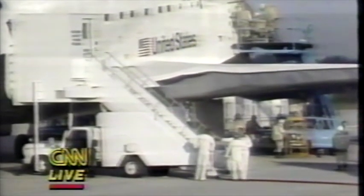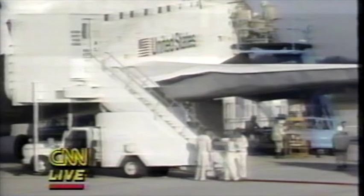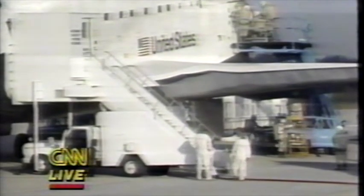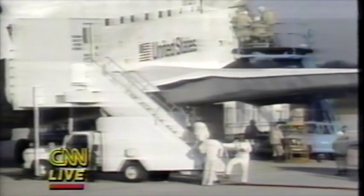The crew members you see in what look like spacesuits are members of the safety assessment crew. It is their responsibility to first determine, with gas detectors, that there are no dangerous, toxic, or flammable gases venting from the space shuttle after landing.